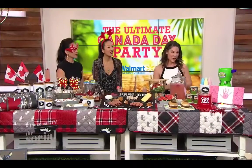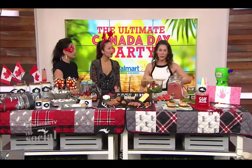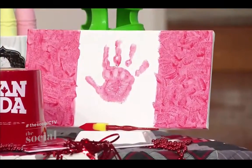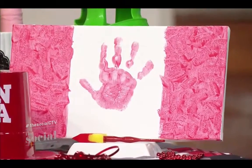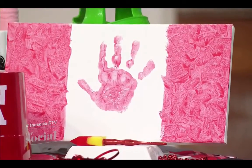This is a fun Canada Day craft: you get a blank canvas, some red paint, draw two stripes on the side, paint your kid's hand red completely — they'll love that — and smack it right in the middle. It's so fun!